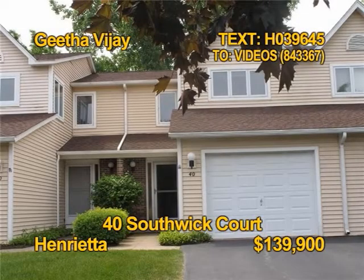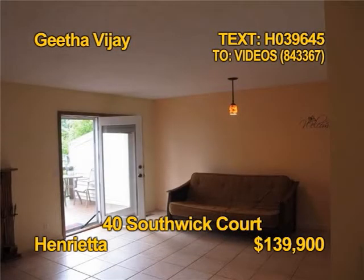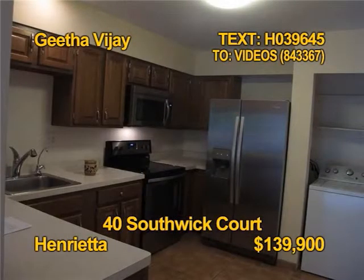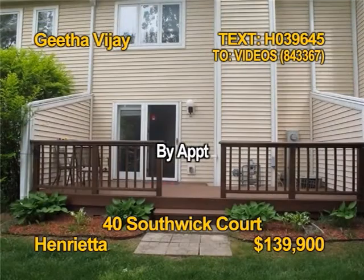Wow, what a buy. You have to check out this move-in ready condo. Two bedrooms, two and a half baths with a natural fireplace, almost 1,300 square feet. Stainless appliances are included and there's a main floor laundry too. See 40 Southwick Court with Gita Vijay by appointment.